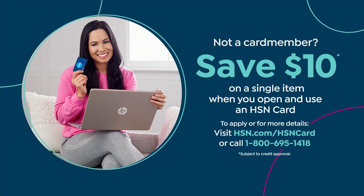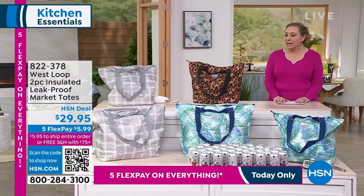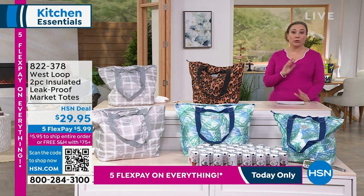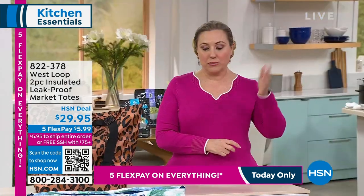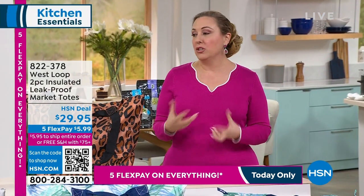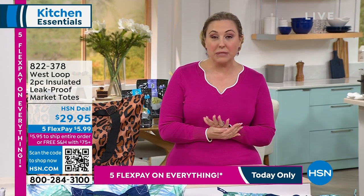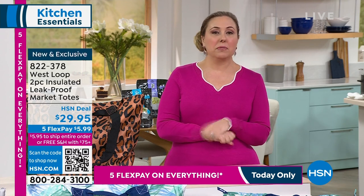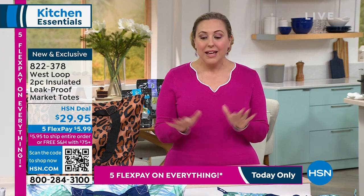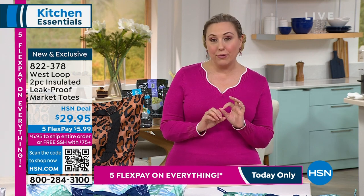As we continue on shopping, one of the things when we go to the grocery store — they're asking if you'd like a bag, no more plastic bags. I want an insulated bag because sometimes I'll run to the grocery store and have one other errand to run before I go home, and I don't want everything to be melted or ruined. You spend so much money on groceries. These are great to have — it's from a company called West Loop and it's a two-pack. They are leak-proof as well.